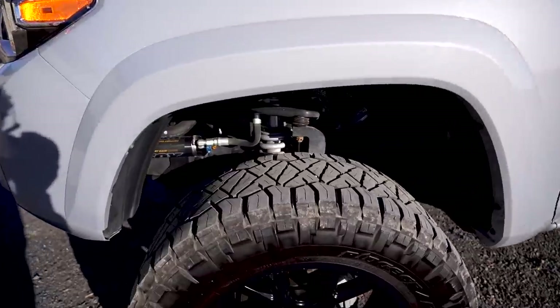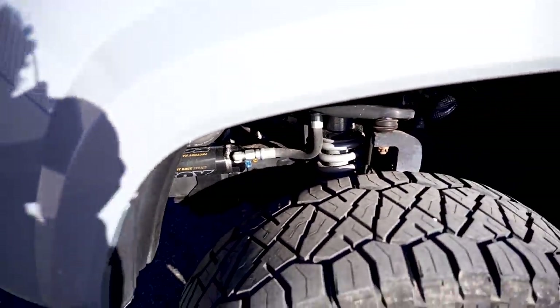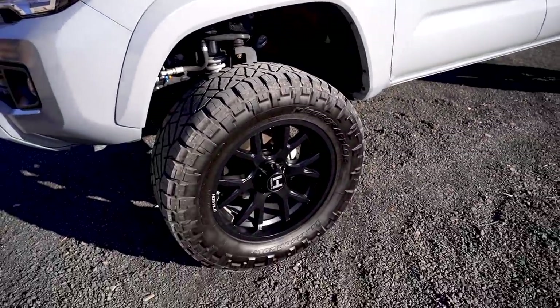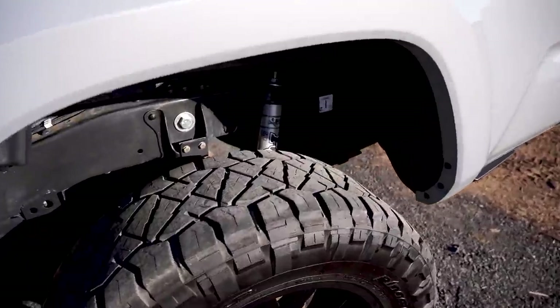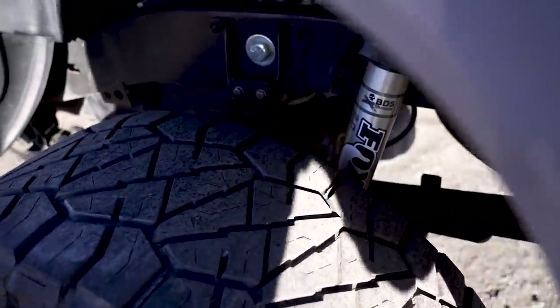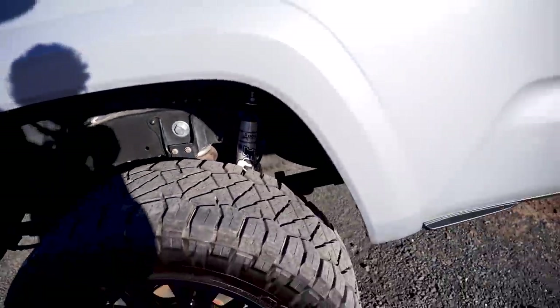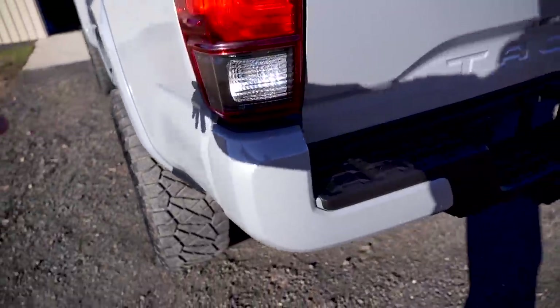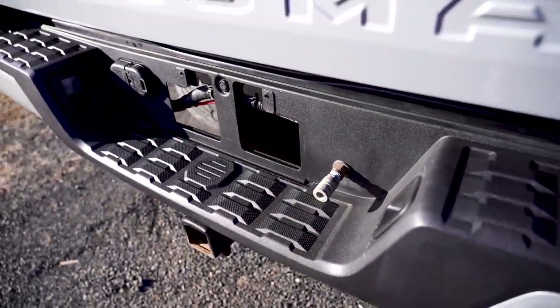The BDS lift is actually a coilover setup up front, which is really nice — this thing rides super good. It also has some airbags in the back just for towing. It's got an onboard compressor so you can air up your tires or air up the bags. There's a little connection in the back if you want to air up your tires and whatnot.